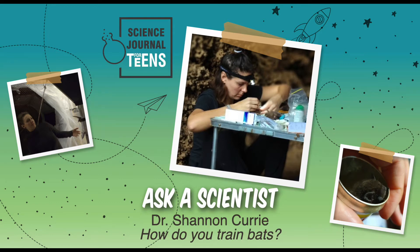Today, in our Ask a Scientist segment, we'll be hearing from Dr. Shannon Curie, answering questions about her research on bats. Hi, Shannon.